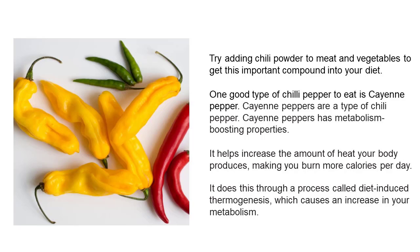Cayenne peppers are a type of chili pepper with metabolism-boosting properties. They help increase the amount of heat your body produces, making you burn more calories per day. They do this through a process called diet-induced thermogenesis, which causes an increase in your metabolism.